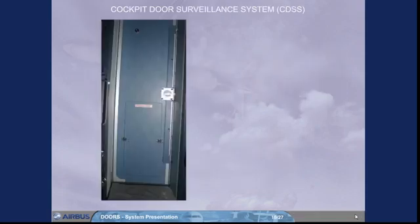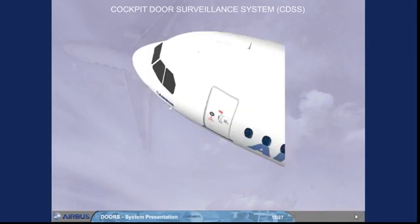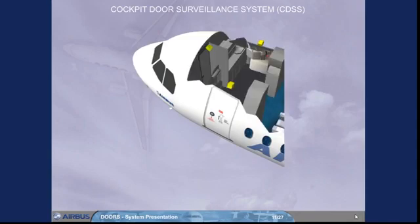The cockpit door has a spy hole for a visual check from the cockpit of a person standing just behind the door. If installed, a cockpit door surveillance system also allows the flight crew to identify a person in front of the cockpit door and, in addition, to survey the hidden cross section in the forward doors area.